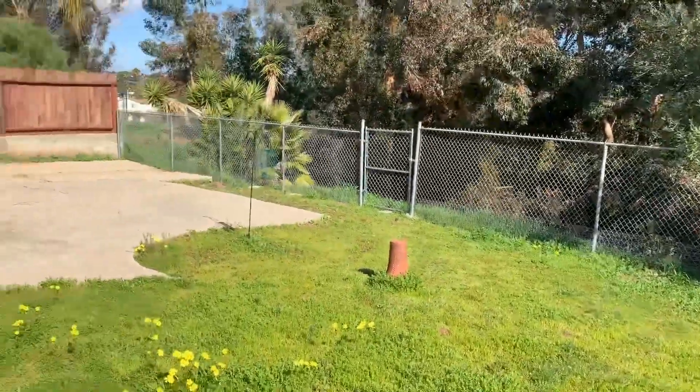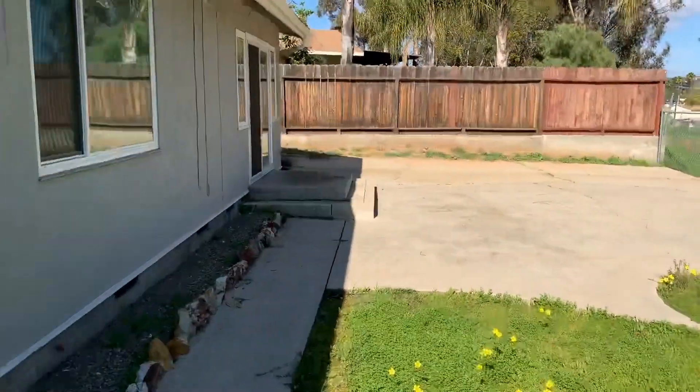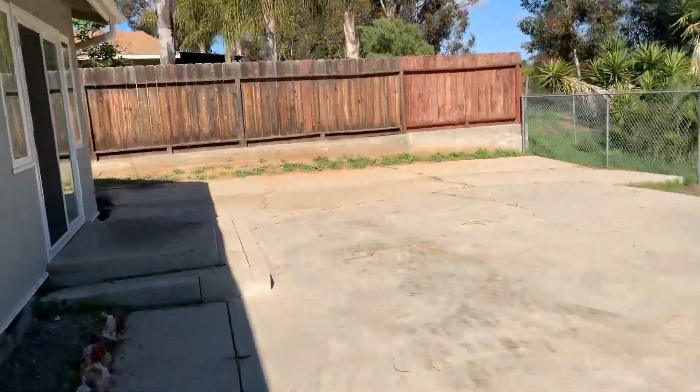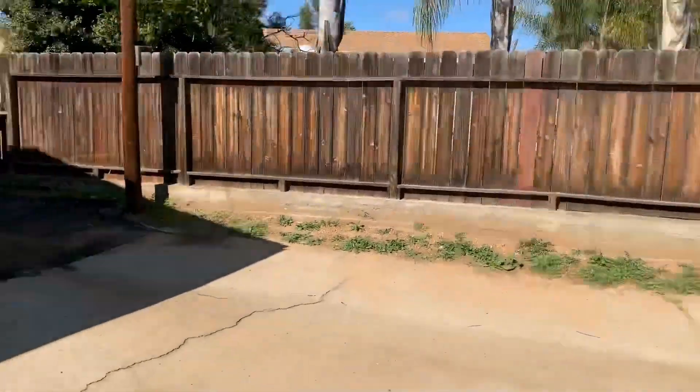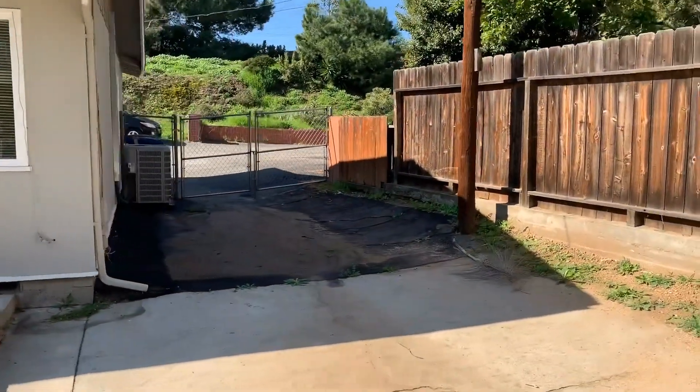Nice open backyard here. And again we have double gates to the side yard.